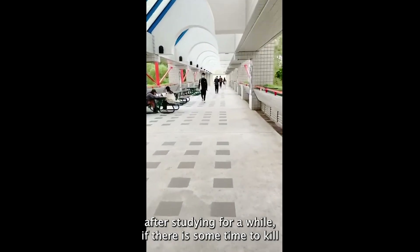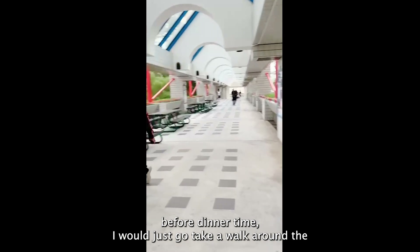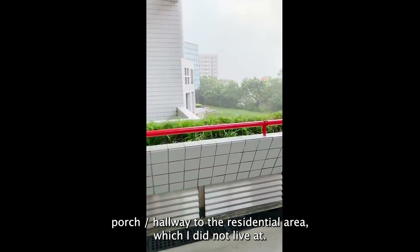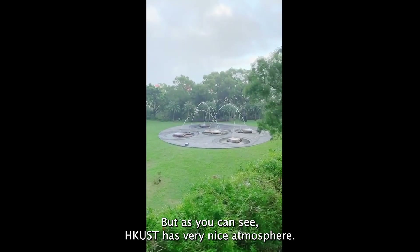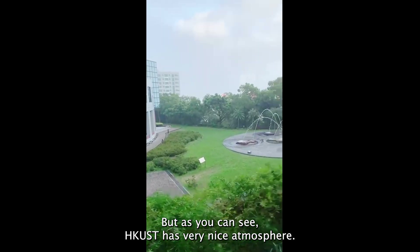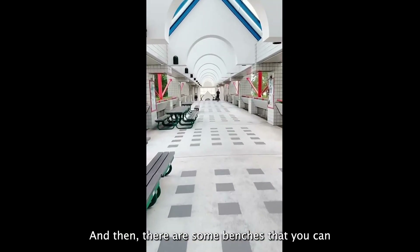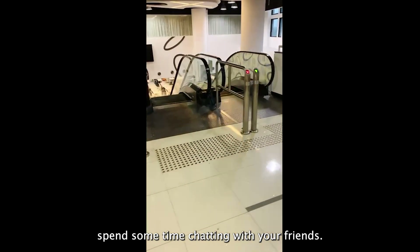After studying for a while, if there is some time to kill before dinner, I will just go take a walk around the porch and hallway to the residential area, which I do not live at. At HKUST, we have a very nice atmosphere — there's even a fountain here, and there are some benches where you can spend time chatting with your friends.